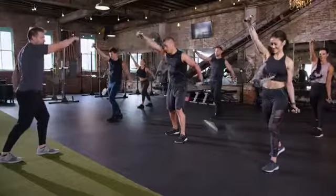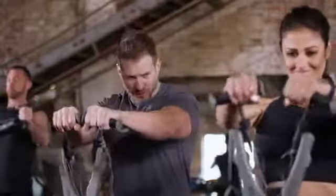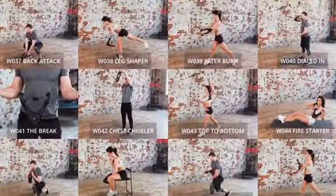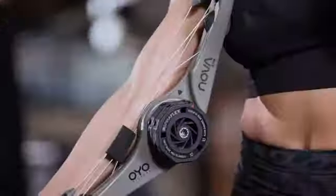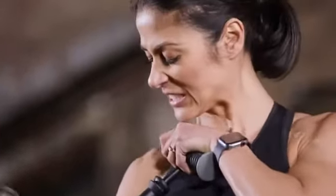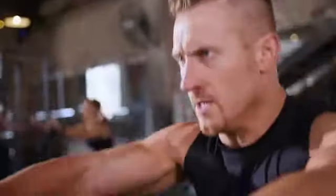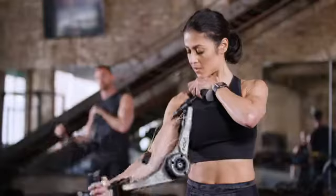When you join the OYO Fitness community, you're not just purchasing a workout device. You're joining the OYO Fitness Club with access to our vast library of workout videos, including the OYO 10-week challenge, in which participants achieved life-changing results. Building on the success of the original OYO gym, the OYO NOVA gym delivers the increased resistance you asked for, and is quite simply the best portable strength training device in the world.